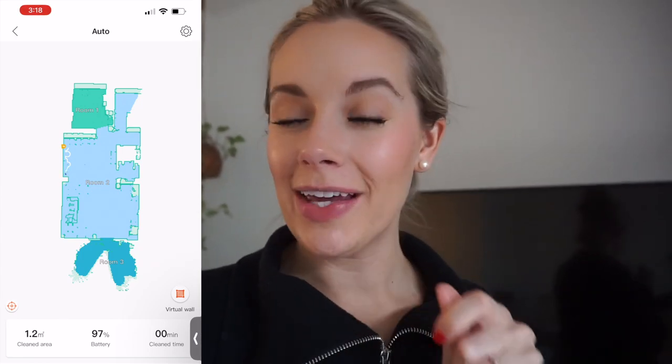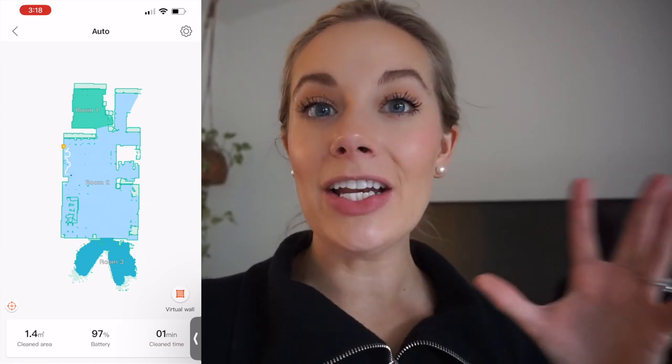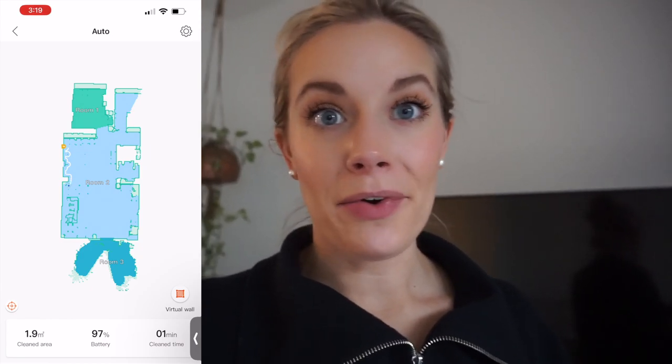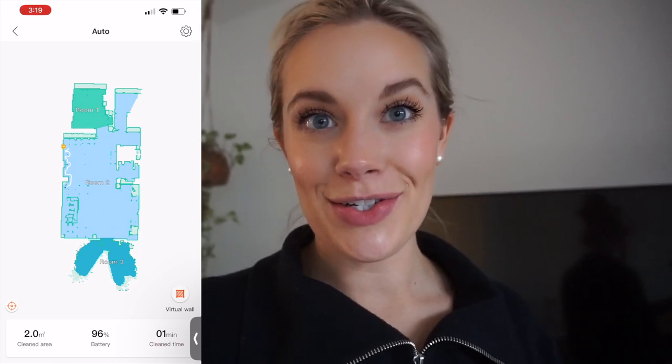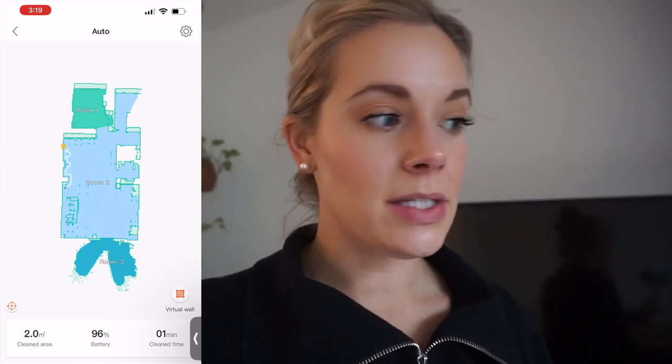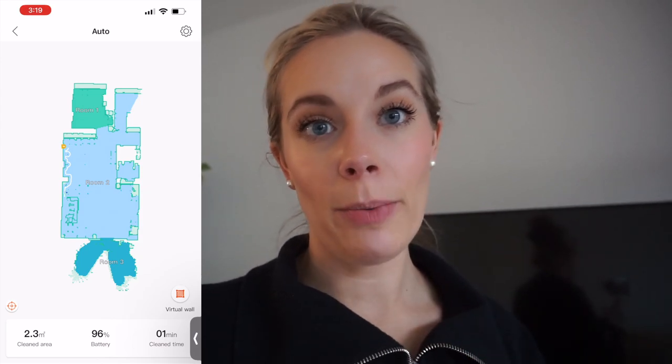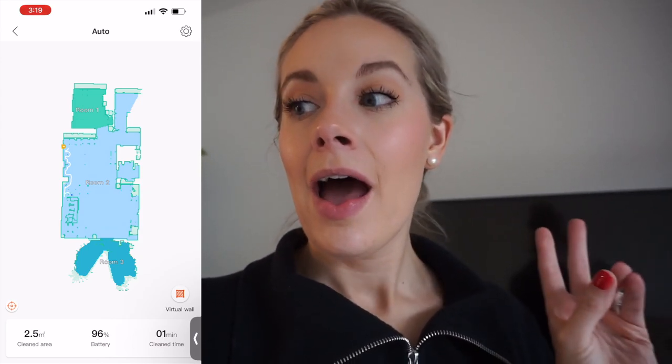You can probably hear the vacuum going in the background — it is so quick and so easy. I do a rough pickup of the house not every single time I run it, because it is really good at running around things. But if I want a deep clean — which I plan to do today — plus a deep mop, I pick up the big toys so it has the best areas to clean from. It does carpets, floors, tile, all the things. You can have it on eco mode if you have a larger home and need to conserve energy, and you can also change the suction power. I absolutely love how customizable it is.